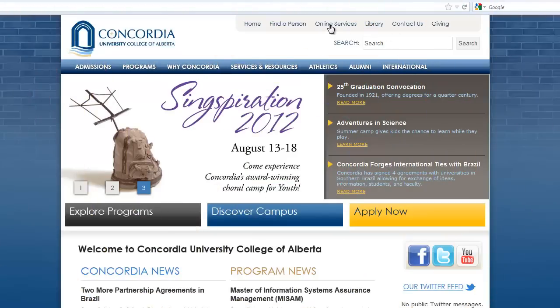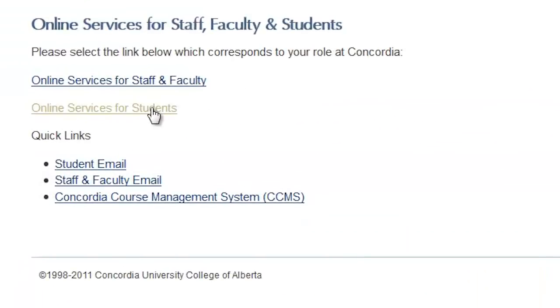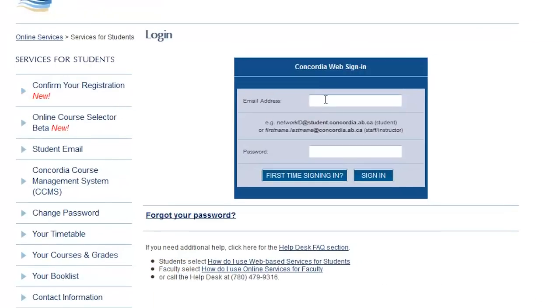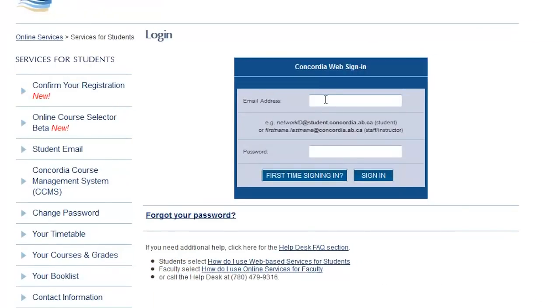The first thing to do before orientation is to confirm your registration. Just log in to www.onlineservices.concordia.ab.ca/student. Confirming your registration tells us you're coming for sure and avoids any confusion about your schedule and what classes you're taking.